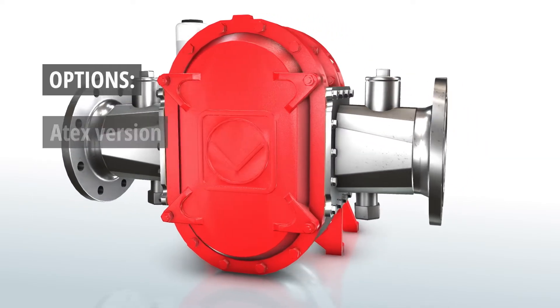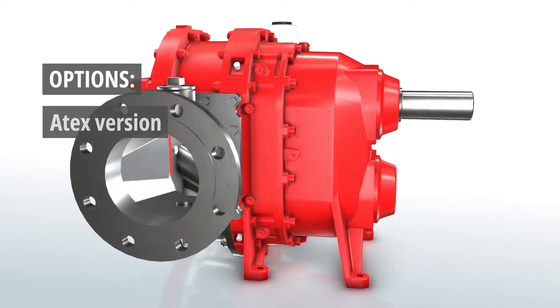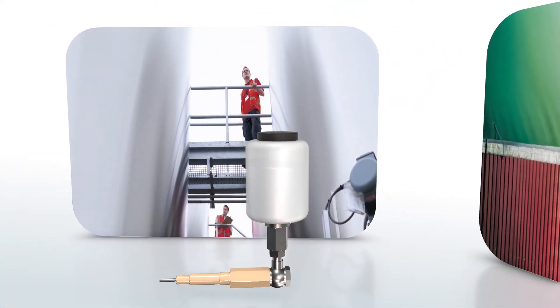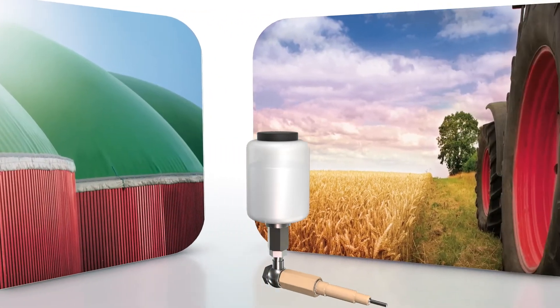The Automatic Supply Unit is also available in an ATEX version with pressure gauge and sensor monitoring. The ASU from Vogelsang always offers the best protection for your seals, in particular in the areas of industry, biogas, agricultural technology, and wastewater.